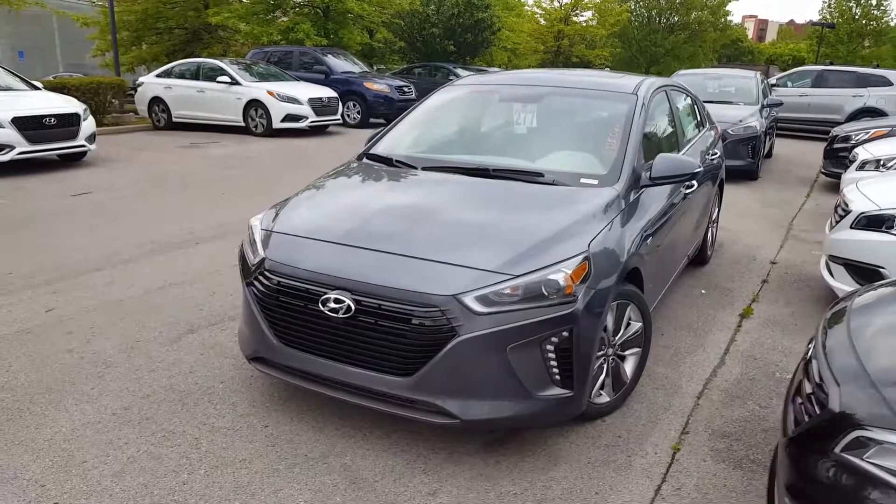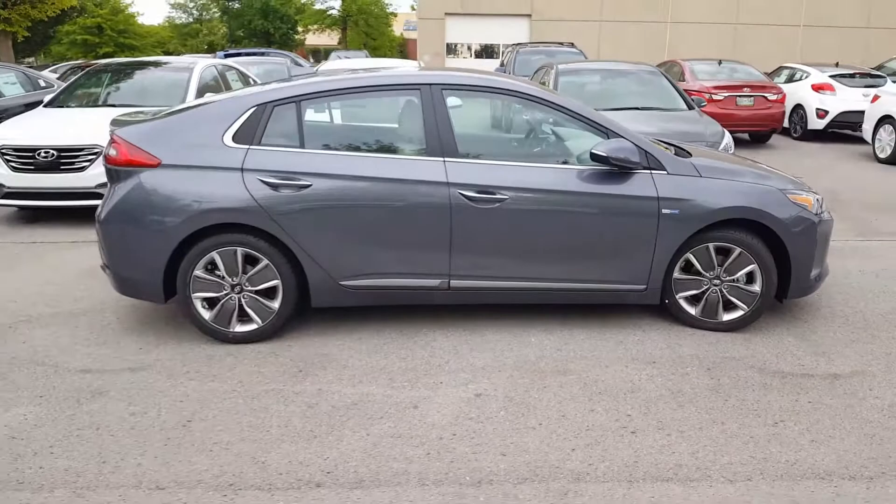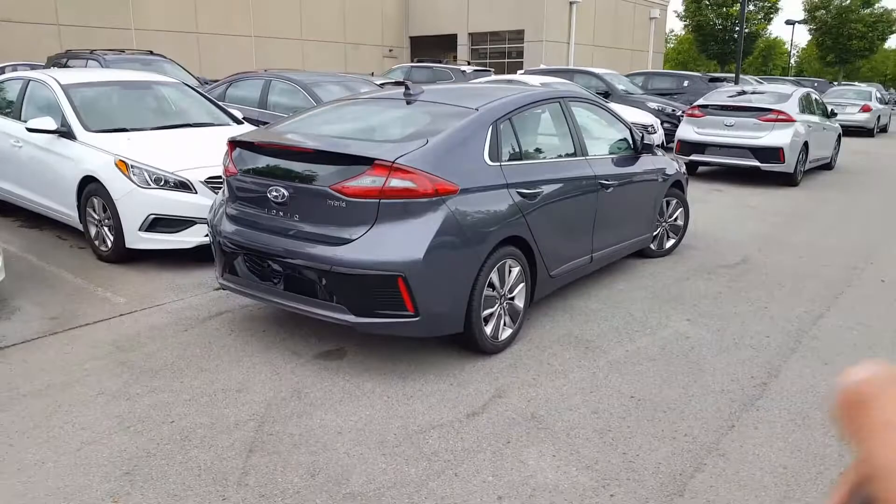Hi Jennifer, this is John here at Hyundai of Cool Springs. Here's one of our Ionics. I know you inquired about a pre-owned Sonata hybrid — one thing I think is important: on some of the pre-owned vehicles you don't have that lifetime warranty on the battery, but on this one you do, and that battery does come with a significant cost.